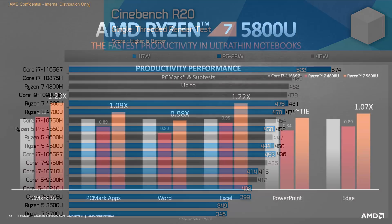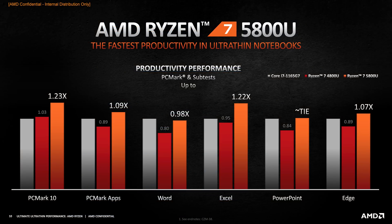We'll just have to test all of that. AMD are also claiming the best productivity performance compared to both the Ryzen 7 4800U and Core i7-1165G7, although I'm not fully sure on the power configurations used here, so again we will need to do some further testing.